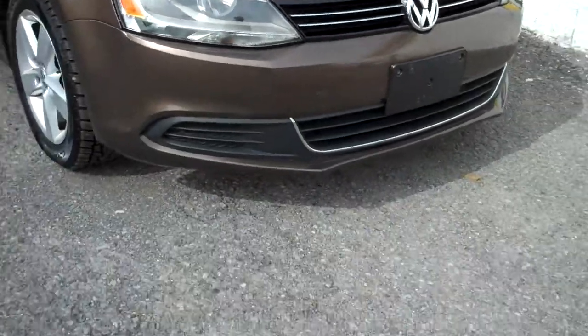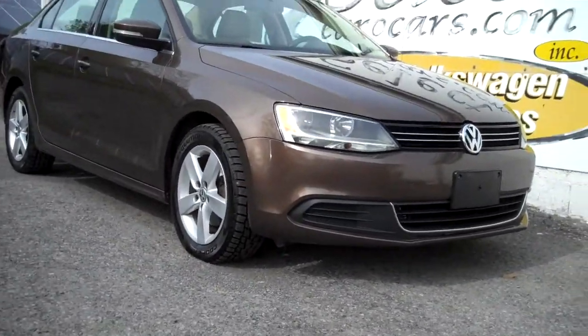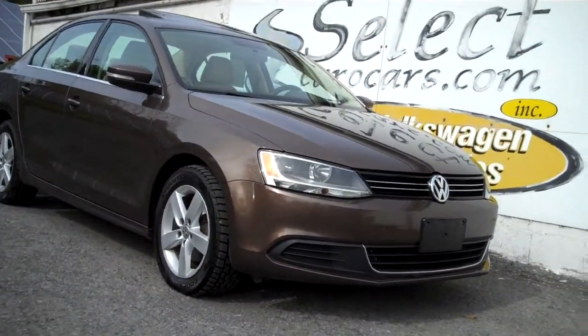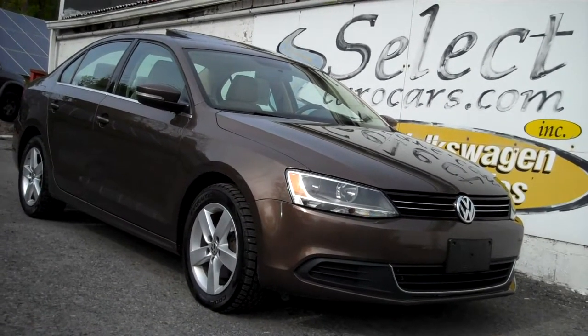We have available, and we strongly recommend, the Liberty Extended Service Contract. It can protect you for an additional five years or an additional 75,000 miles, good nationwide. You can read about it on our website, selectyourcars.com, or we'll tell you more here.